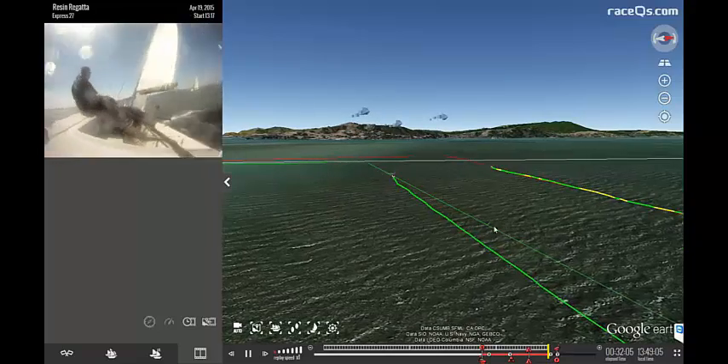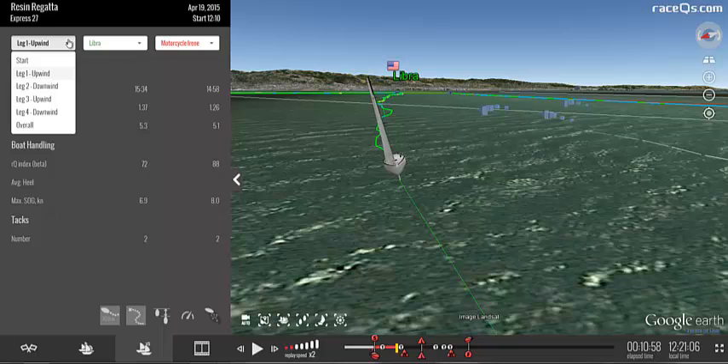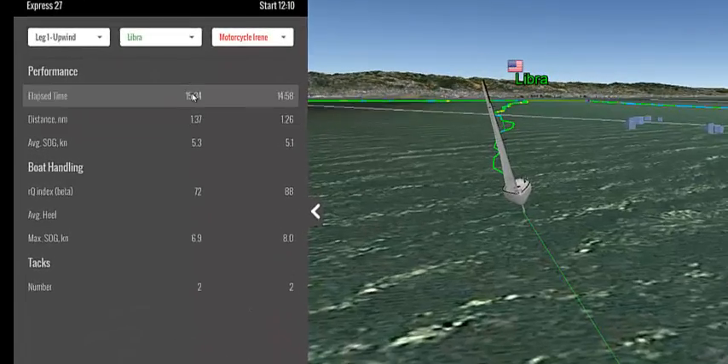We actually held the genoa for the entire race. To get us started, we're going to look at the first upwind leg of the course and compare two boats: Libra and Motorcycle Irene, which is Will's boat. If you take a look at the leg stats here, you can see that...